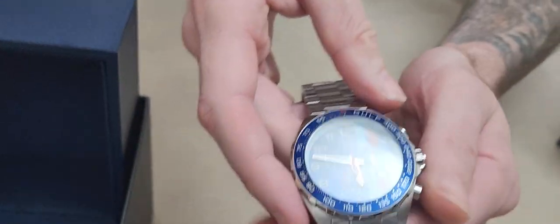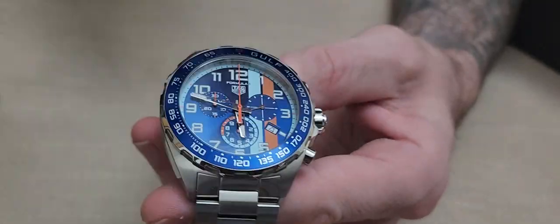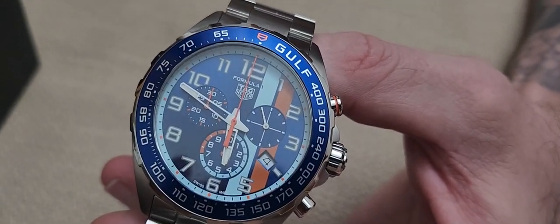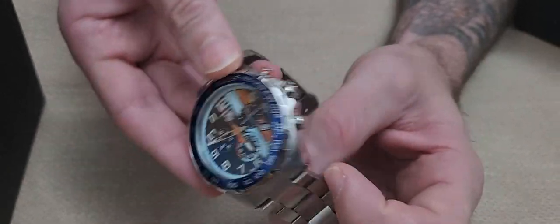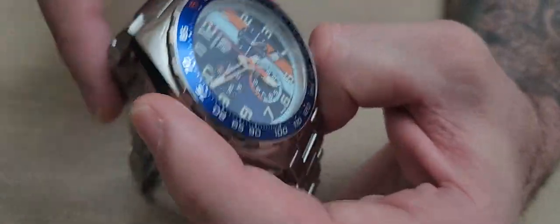It features a stainless steel bracelet and a stainless steel bezel with blue ceramic. You can see the tachymeter on there. The stainless steel bracelet is nice, though it's probably the only drawback for me — it is a quartz movement. Of course, quartz movement is more accurate than mechanical movement. It is a quartz chronograph with hours, minutes, and seconds, perfect for F1.